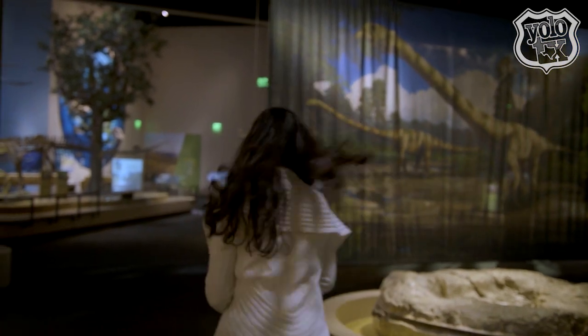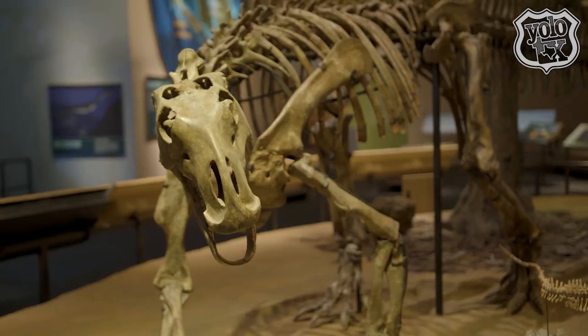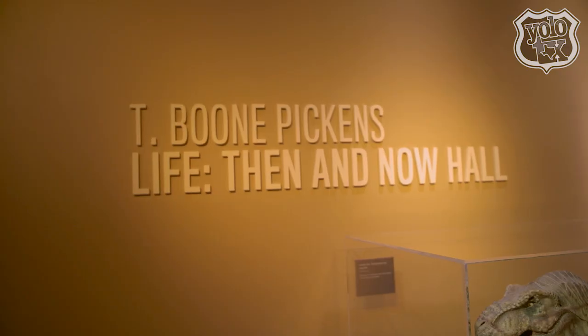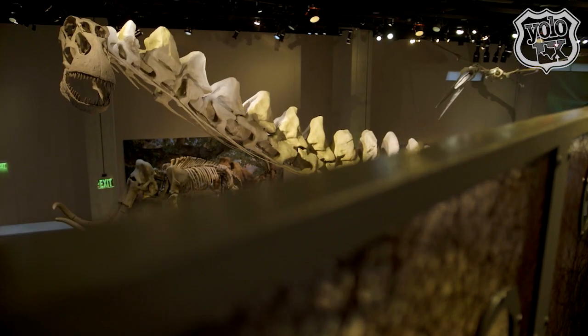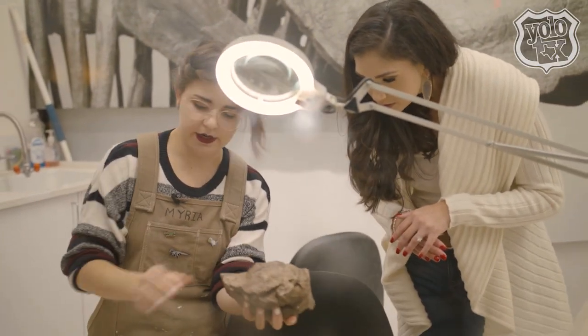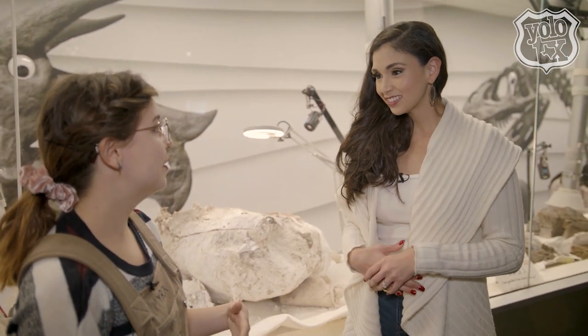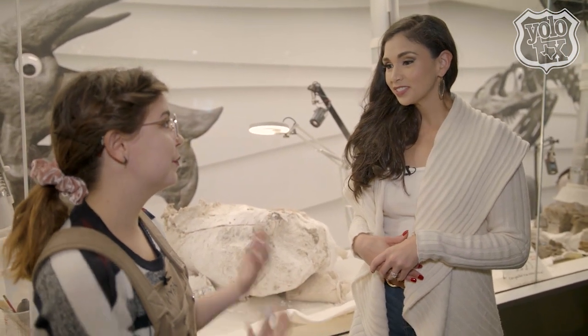We couldn't come to the museum without visiting the most popular floor, which holds Dinosaur Hall. The T. Boone Pickens Life Then and Now Hall is filled with tons of ancient animal bones and fossils. To give us a little insight, we met up with Mira, an assistant fossil preparator at the Perot Museum of Nature and Science. My job is to get the fossils out from the rock. I get to work on really amazing things because these animals existed on Earth millions of years ago, and it's very humbling.